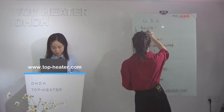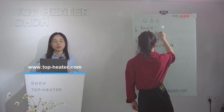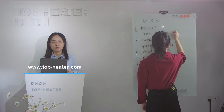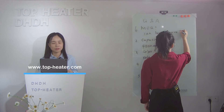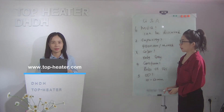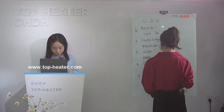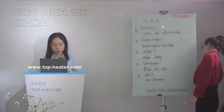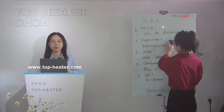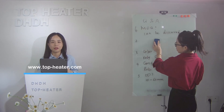About power: someone also asked about the power and the length. The smallest power we can do is 300W and the biggest is 3,000W. About the length: the shortest we can do is 300 mm and the longest is 650 mm.